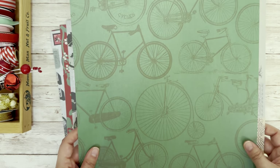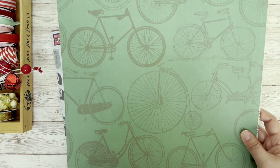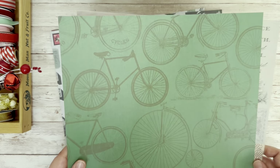And then on the other side are these giant bikes. They're actually all different sizes. But look at this giant wheel — that was the first thing I saw when I looked at this page. I love the vintage elements. The vintage bikes are so cool.